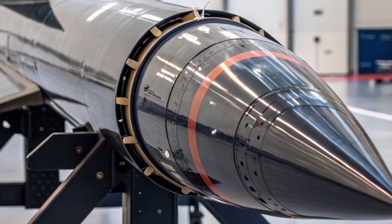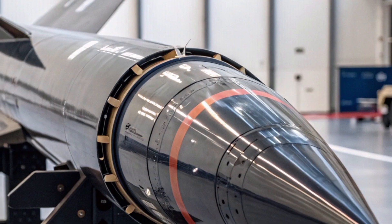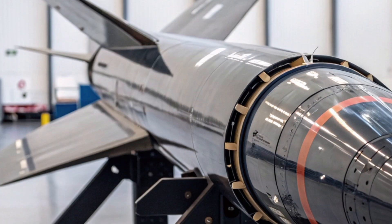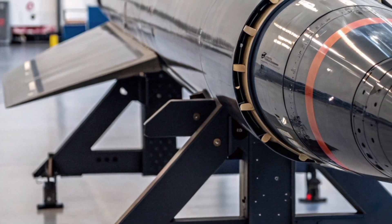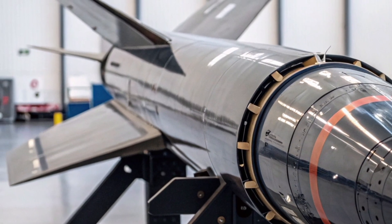In terms of design, the new missile carries a stealth-optimised airframe crafted using radar-absorbing composites. Its slender, aerodynamic body and adjustable control fins provide both stability and manoeuvrability during high-speed engagements. The warhead, though relatively compact, employs a directed fragmentation system, ensuring that a single near-miss can still neutralise even the most evasive aerial targets.